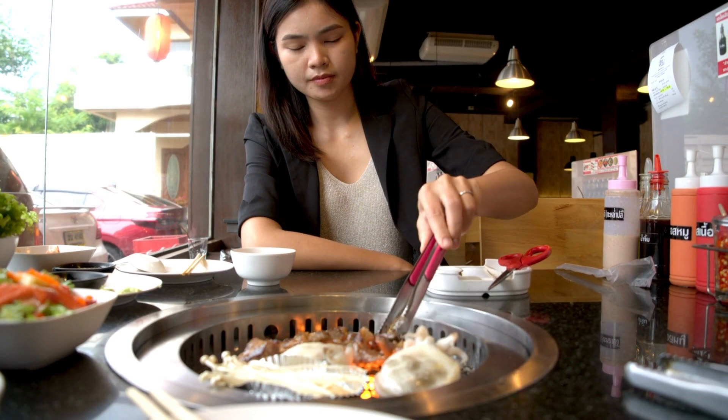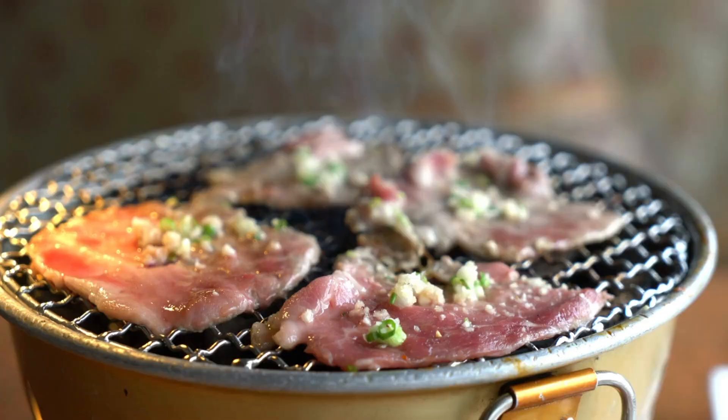I hope you've learned something new today. Also check out these videos about Korean versus Japanese food and everything you wanted to know about Japanese teppanyaki.